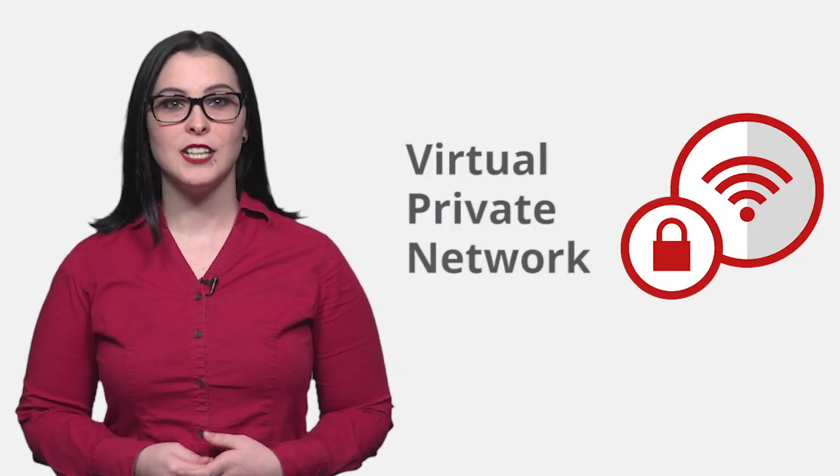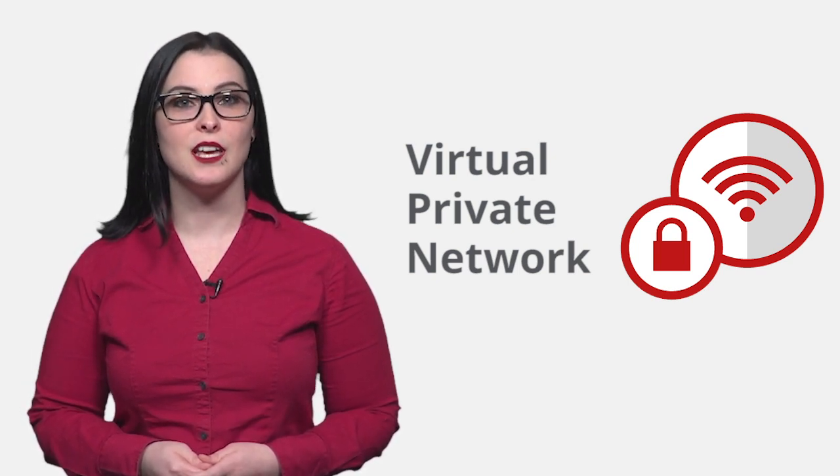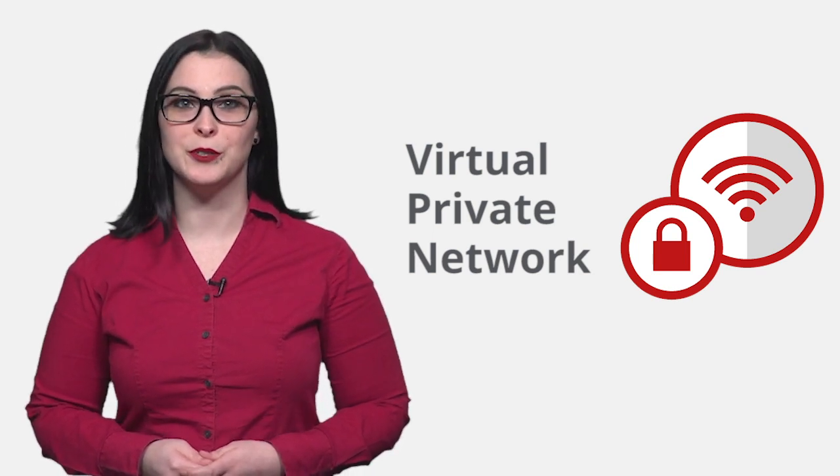To help me be safer online in 2020, my cybersecurity resolution is to always remember to use a VPN when I'm on a public network. A VPN will help protect my private data from cybercriminals.